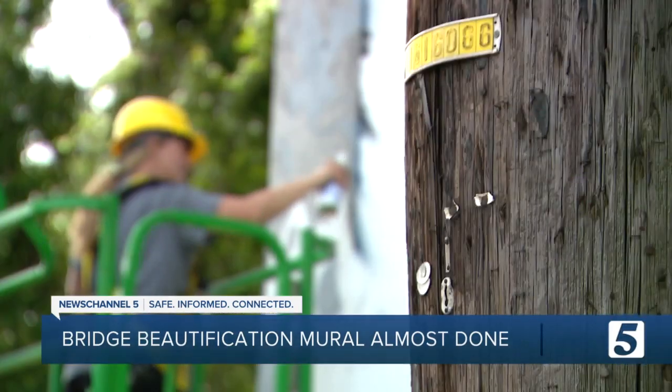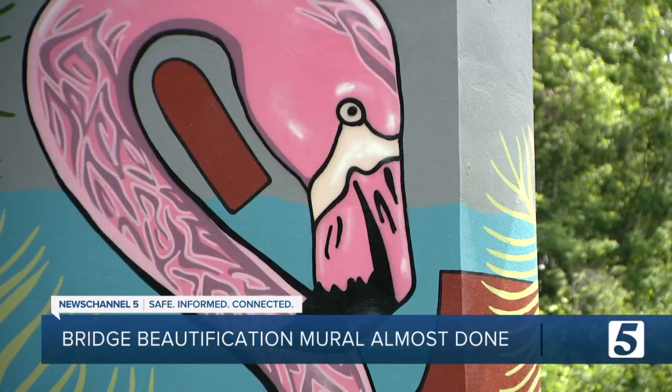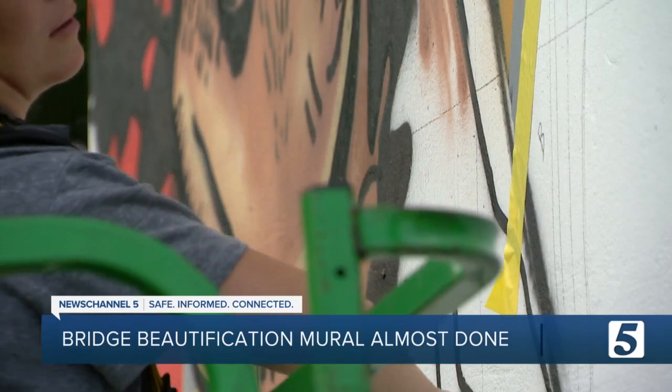In days, she'll put the final touches on her artwork. If we can make Nashville a little bit more beautiful with public art, why not? Reporting in Nashville, Alexandra Cohen, News Channel 5.